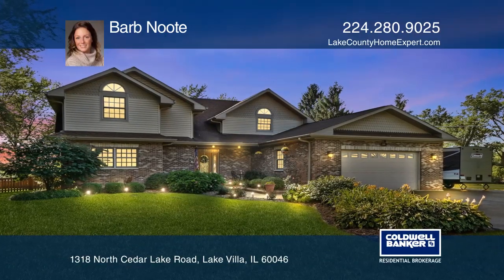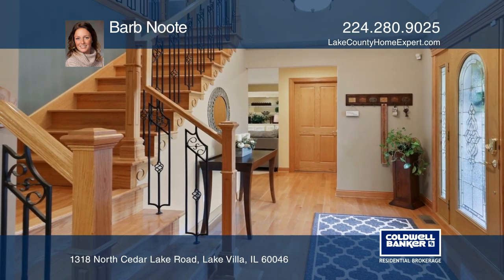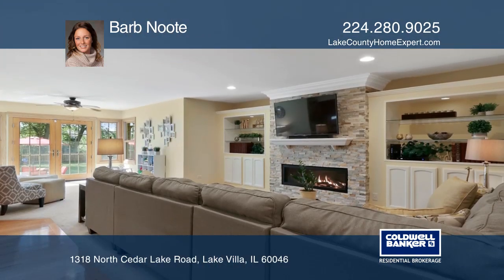This stunning home has amazing curb appeal and an open floor plan with a formal living room and dining room, and a main floor office.